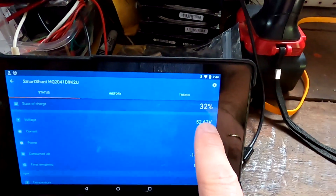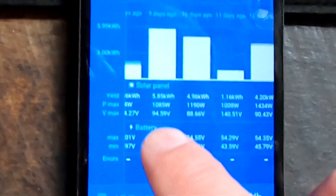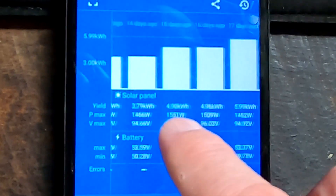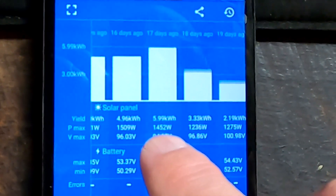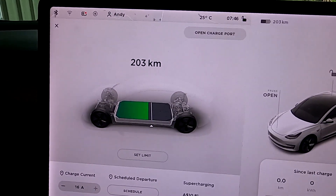The battery here in the garage is at 32 percent only, and I charged the car yesterday to about 60-62 percent state of charge, giving around 200 kilometers. On a good day in the off-grid garage we had 5.85 kilowatt hours, and another day 5.99 kilowatt hours, with 1.45 kilowatt max from solar - so around 6 kilowatt hours on a very sunny day.